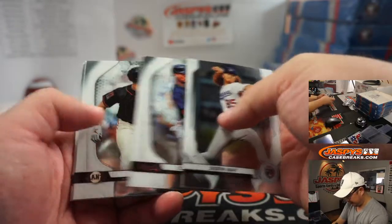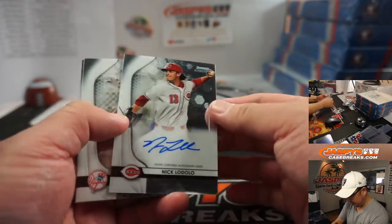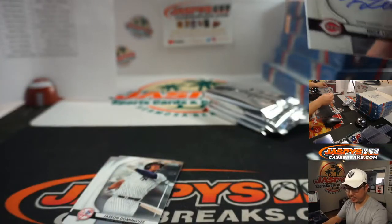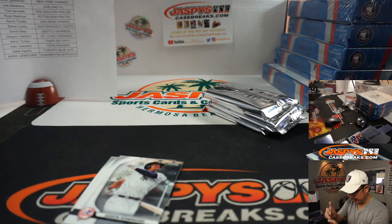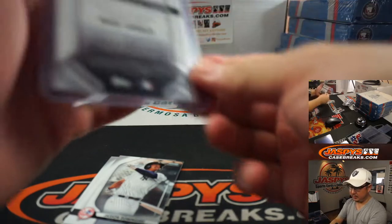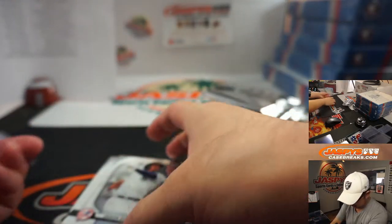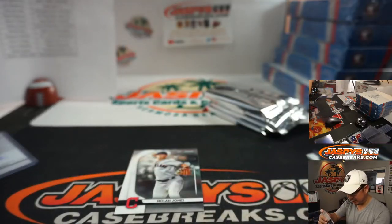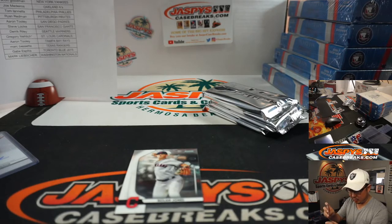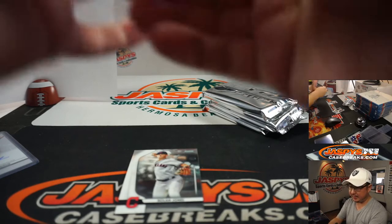First autograph is going to be Nick Lodolo for the Redlegs — that's going to go to Darren McKenzie. All-card ship, ladies and gentlemen. Significant cards like that — Jasson Dominguez I'll set aside, of course. That's for Scott Goodman and the Yankees, here in break number two.